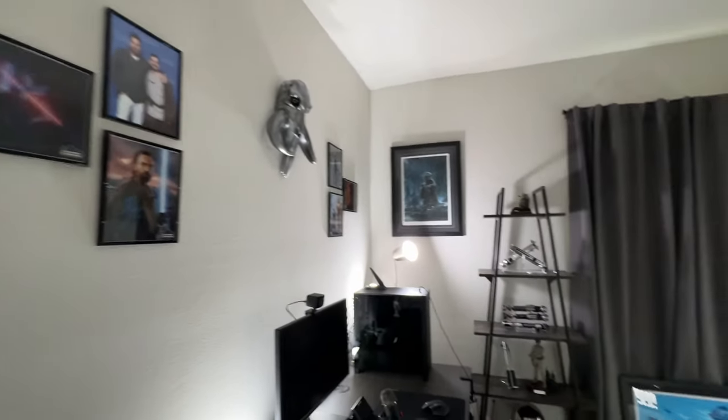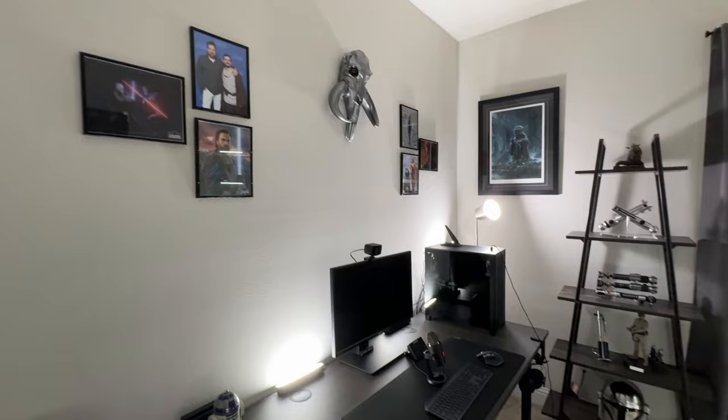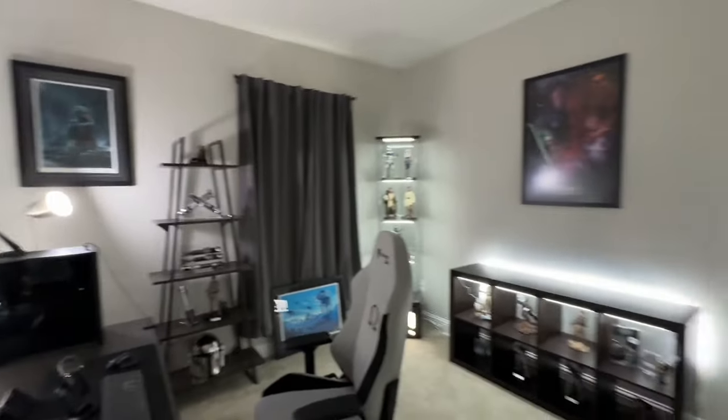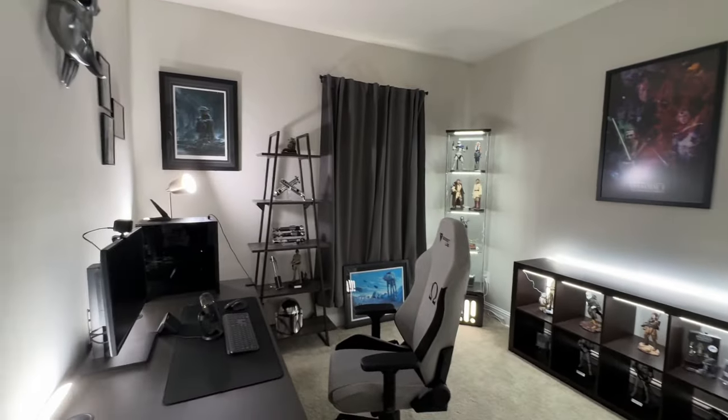Let me know what you think of the home office, and let me know if there's anything you would do differently. I hope this inspires you all to set up your own home office or collection room. Anyway, thanks for watching, hope you enjoyed it — may the Force be with you.